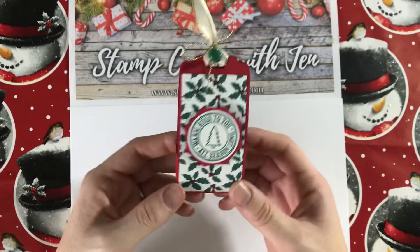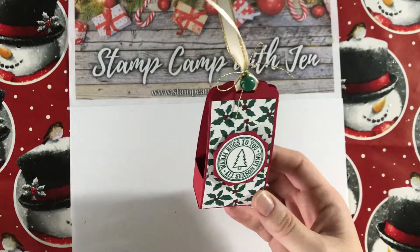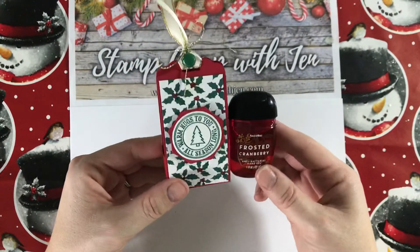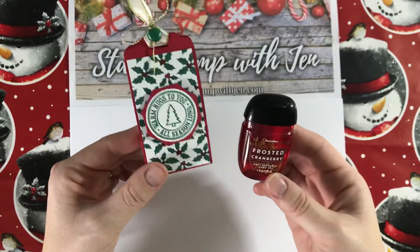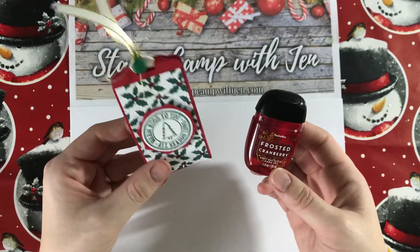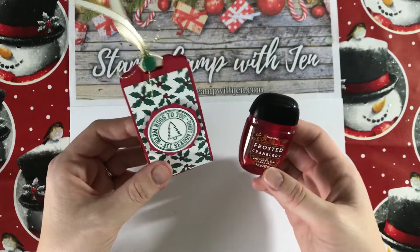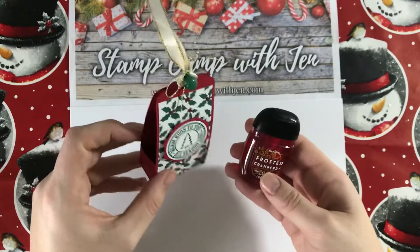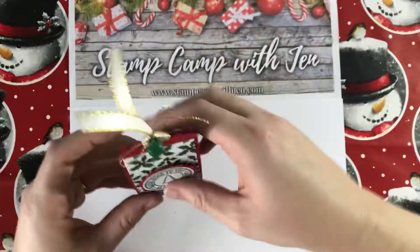For today's project — can you hear that jingle bell? — we have this cute hand sanitizer holder. I made a similar one a few months ago with the Ornate Garden series paper and thought let's make another one for Christmas. These are always really great gifts, really quick and easy to put together. They'd be great little table favors for a Christmas party, a stocking stuffer, or a neighbor gift for a little get-together.